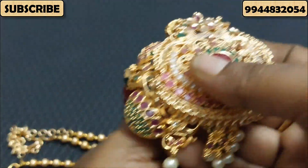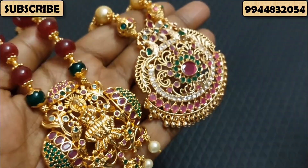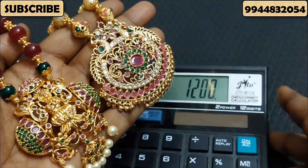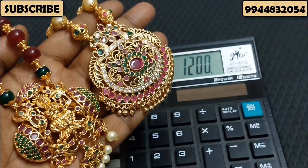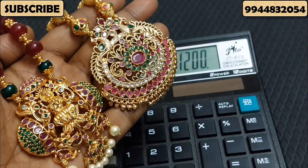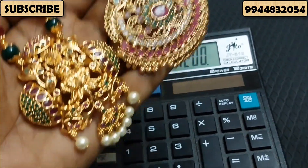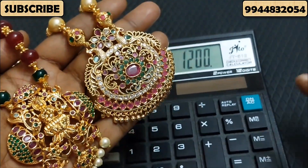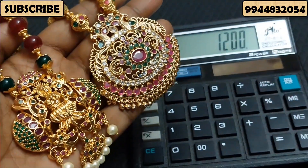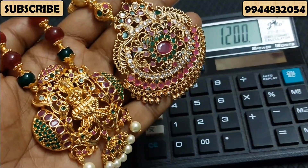This is 24 inches. We sell at 1200 Rs. The price is 1200 Rs — you can sell it as a combo, a single piece, or a separate item. These are priced at 1200 Rs.